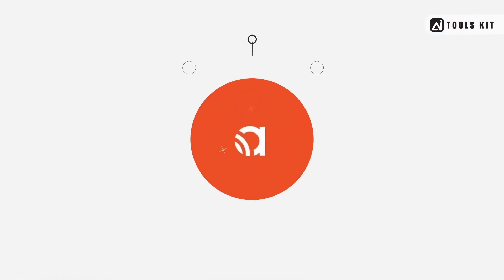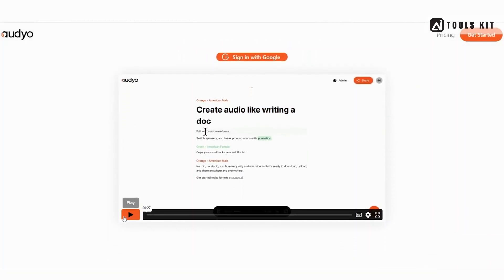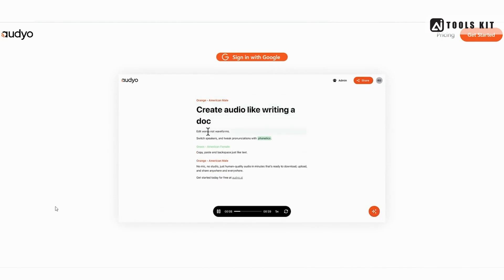Number 9: Audio — a text-to-speech tool that uses AI technology to generate high-quality audio content in multiple languages and accents. With a focus on ease of use and customization, Audio is perfect for creating professional-grade audio content quickly and easily.